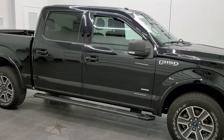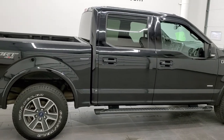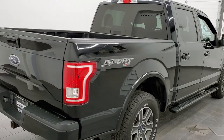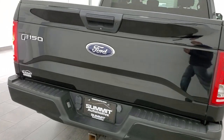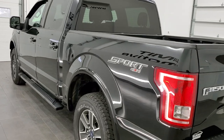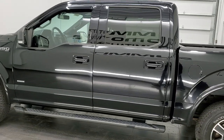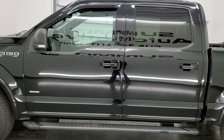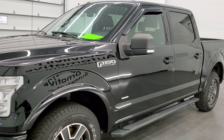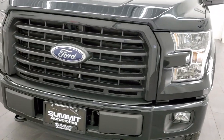Hey, this is Brett and this 2016 Ford F-150 SuperCrew Short Box is stock number 12432ZA. We're here at Summit Automotive in Fond du Lac, Wisconsin, your new and used light duty truck headquarters. This 2016 Ford F-150 has the 2.7 liter V6 EcoBoost turbocharged engine, so 325 horsepower. This truck has been fully safetyed and inspected by our service shop, has a fresh oil and filter change, all the fluids have been checked and topped off and this truck is 100% ready to go.